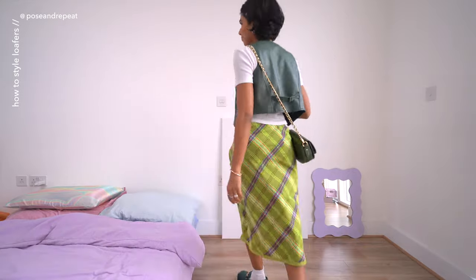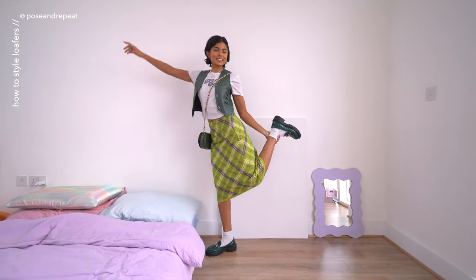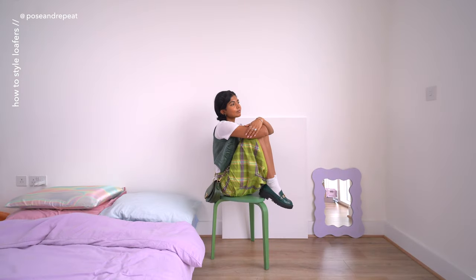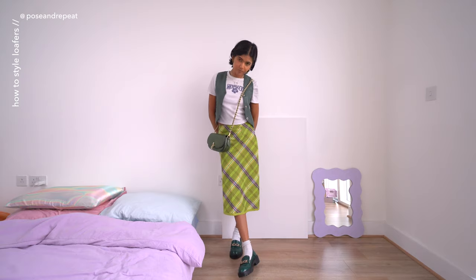Next we have another outfit in the green theme. I honestly love this skirt — it is one of my favorite thrift finds ever. I found it in a really cute vintage store in Seville. I also feel like this pattern is really giving autumn fall vibes. This whole outfit is thrifted other than my bag, which is a really pretty Michael Kors one. You can find links to any items that are not thrifted in the description box below.